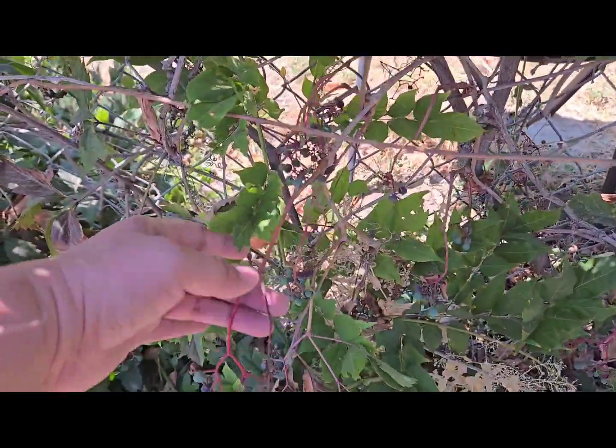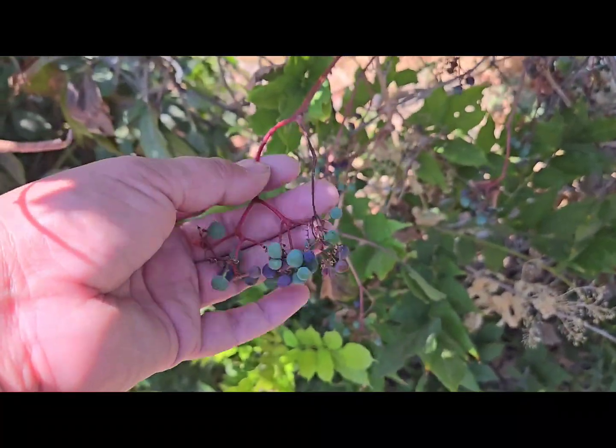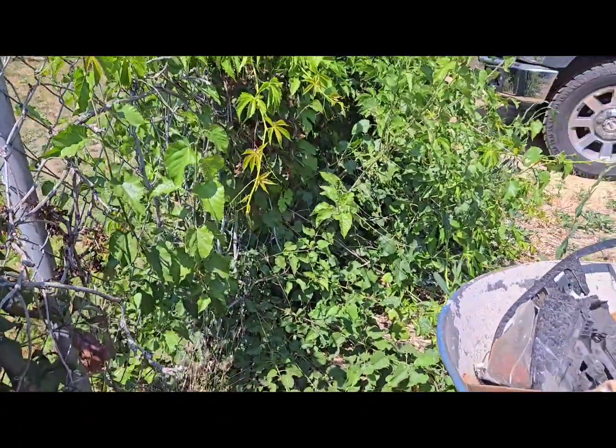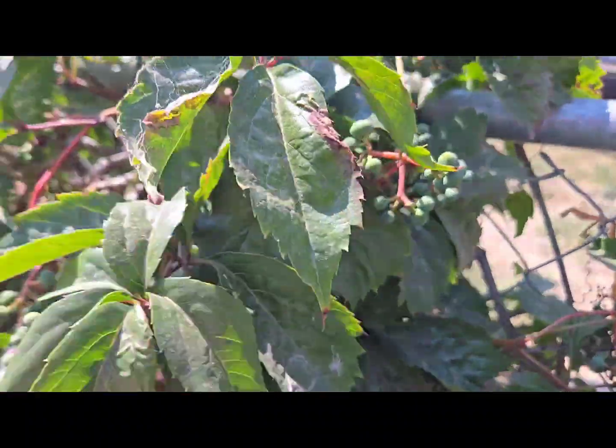We have tons of these berries — the birds are just eating them. Are these edible for us? I have a whole bunch. Anyone know what these are?